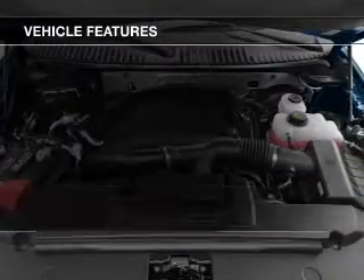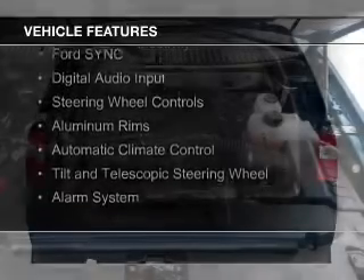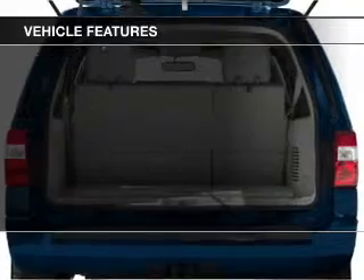The features include a turbocharger, internet connectivity, Bluetooth connectivity, Ford Sync voice activation, digital audio input, and steering wheel controls.